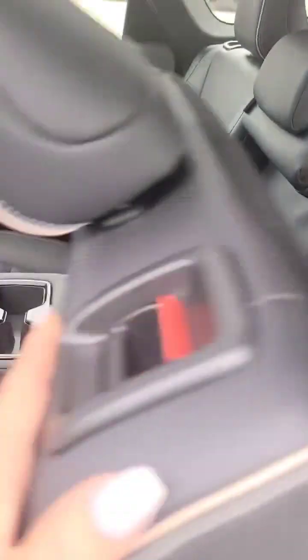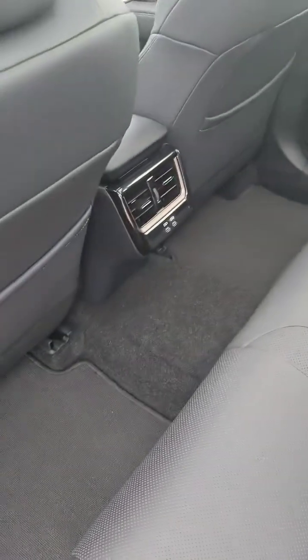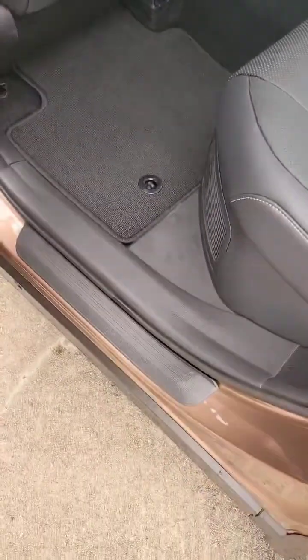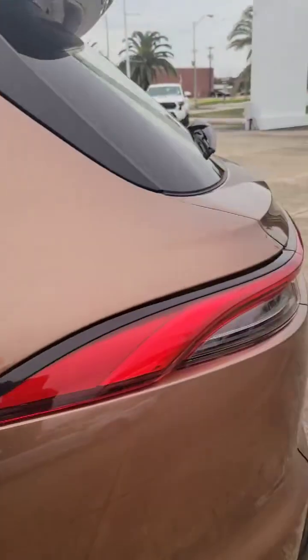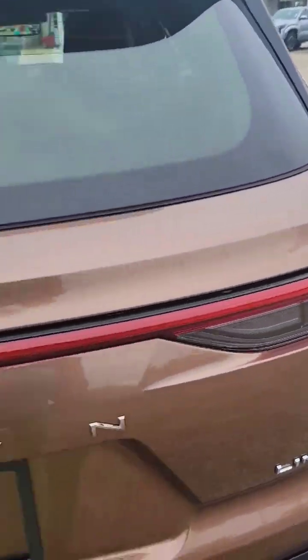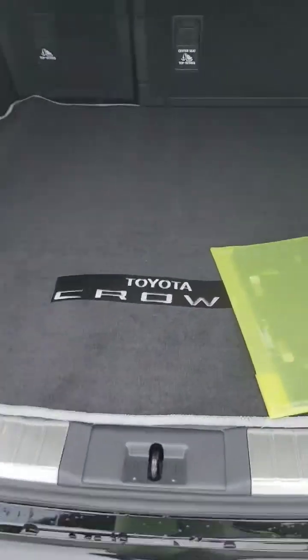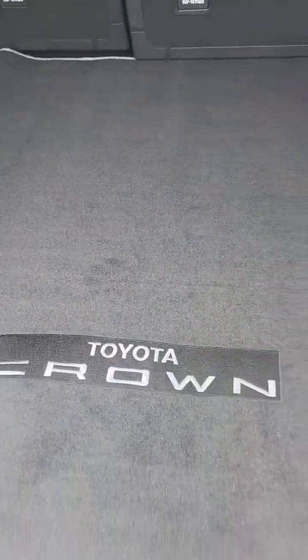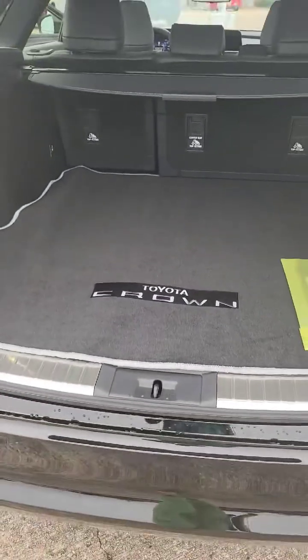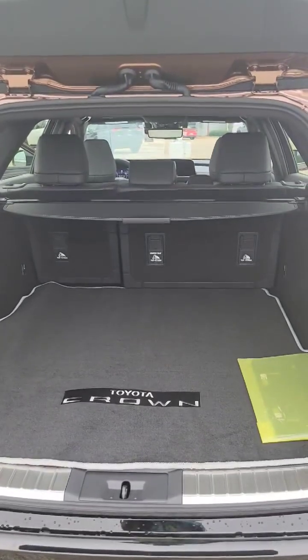Very easy to put right back up. As you can see, you do have your cup holders, extra USB ports, and locked-in mats. Coming around in the back, open that right up — you have your Toyota Crown badging, and you can see all the space that you have in the back even with the seats folded up.